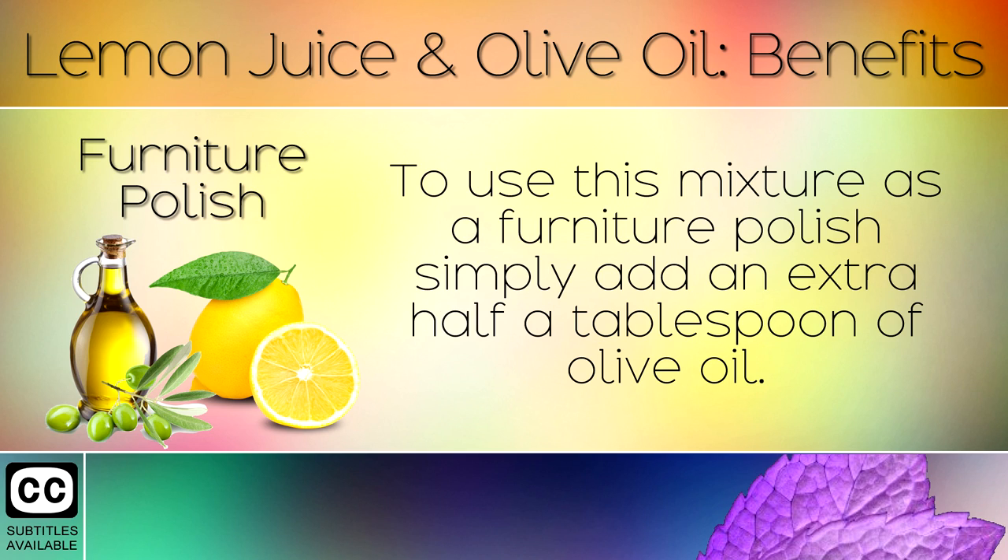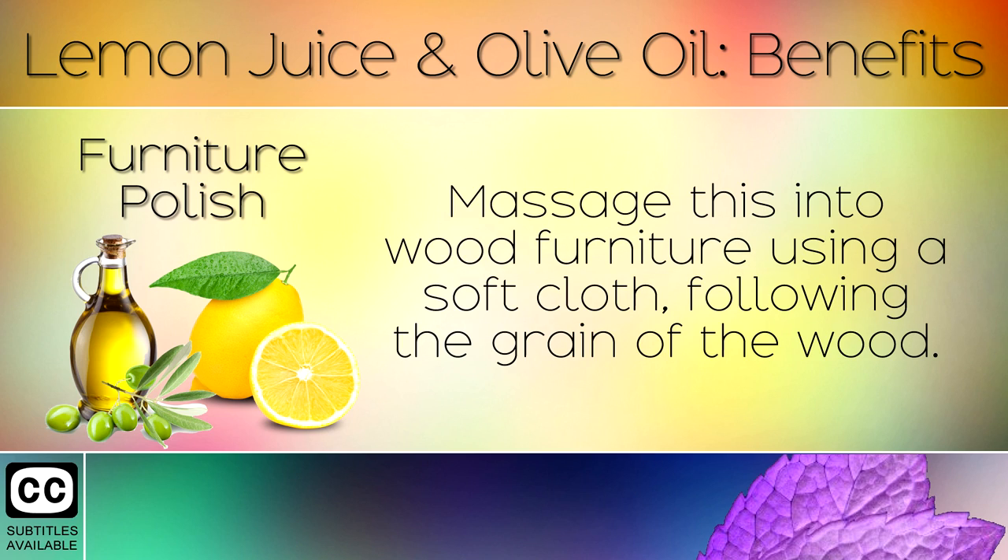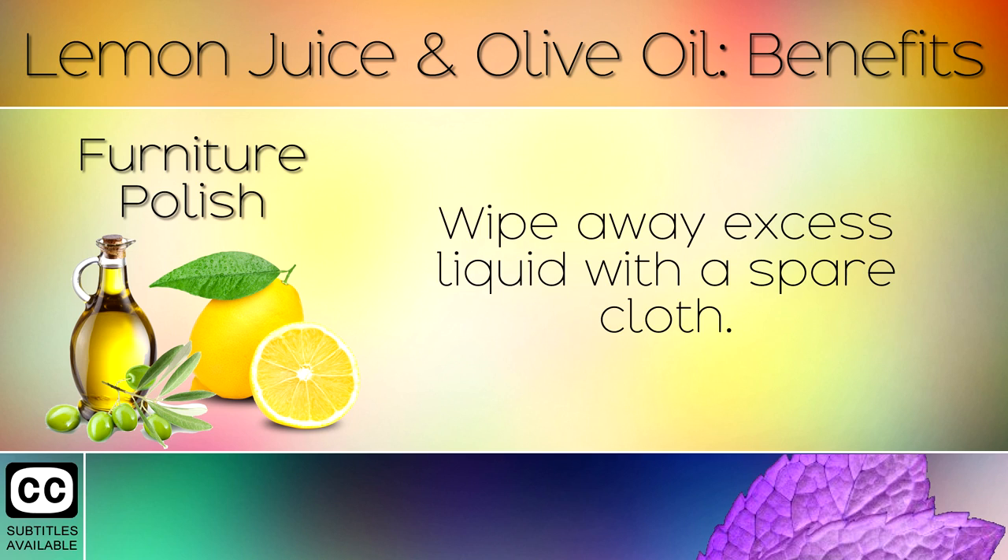Furniture Polish: To use this mixture as a furniture polish, simply add an extra half a tablespoon of olive oil. Massage this into wood furniture using a soft cloth following the grain of the wood. Wipe away excess liquid with a spare cloth.